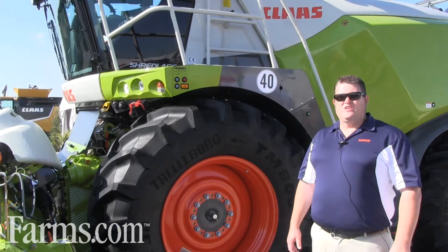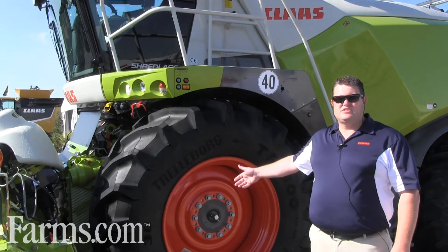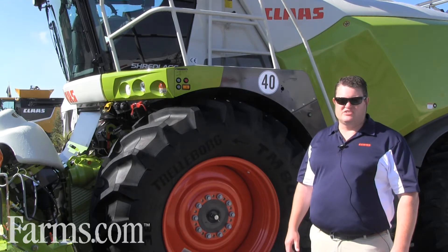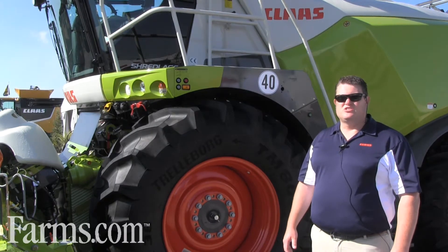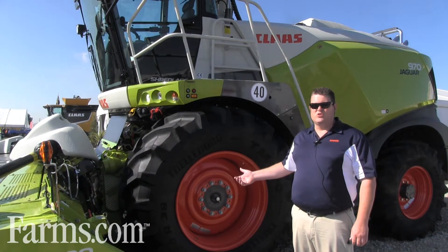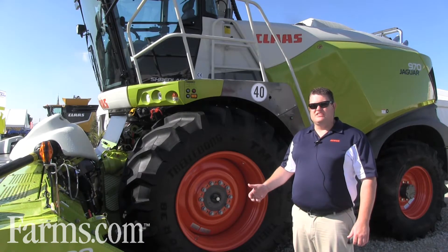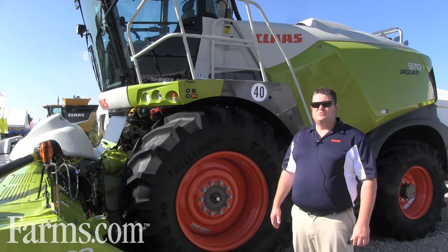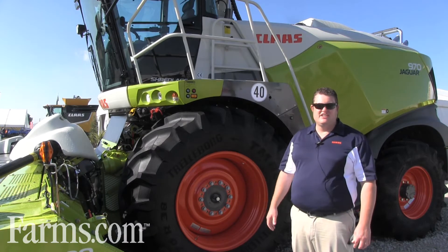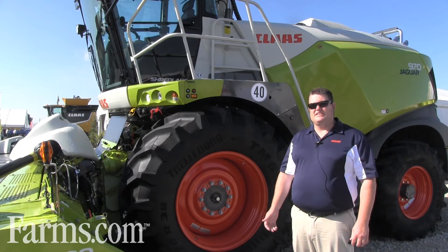On the new Jaguar 900 series we've introduced a new front axle. This front axle can come with duals that are spaced evenly on 30-inch row centers so the tires won't touch the corn stalks. With our stronger hydro motor, it allows us to go up to first gear at 14 miles an hour, lower engine RPM on the road to save fuel, as well as stronger climbing ability so in really hilly conditions like western Wisconsin, we can climb those hills well without losing any capacity.